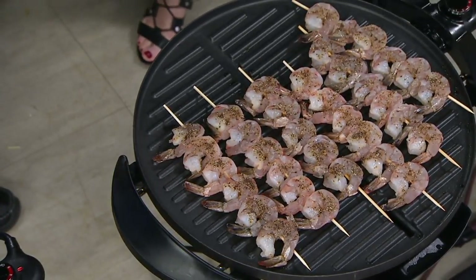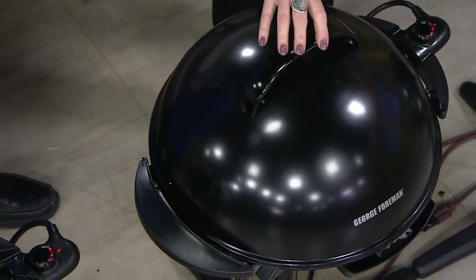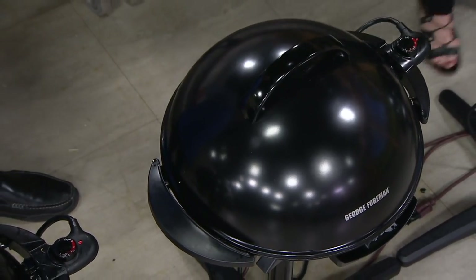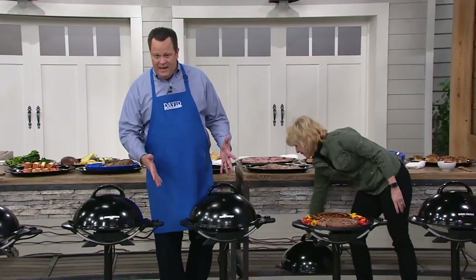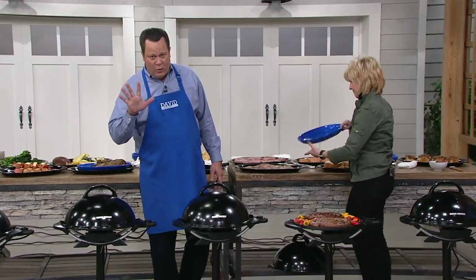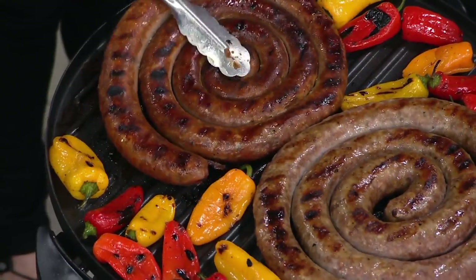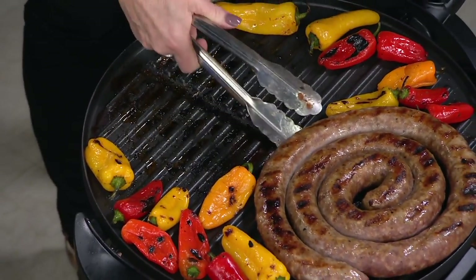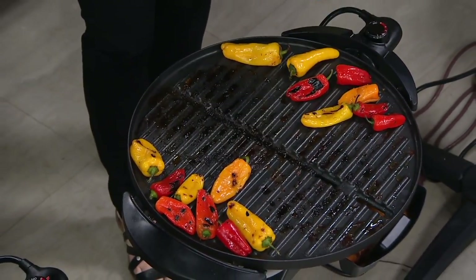All this coming together for you at a really phenomenal one-day-only price. Over 1,000 of these are spoken for — everybody's loving their George Foreman experience. Indoors or outdoors, 15 servings, one color to choose from — just the black. We've got it on five easy payments of $14 each. At retail this would be over $98, so you're looking at a tremendous amount less.